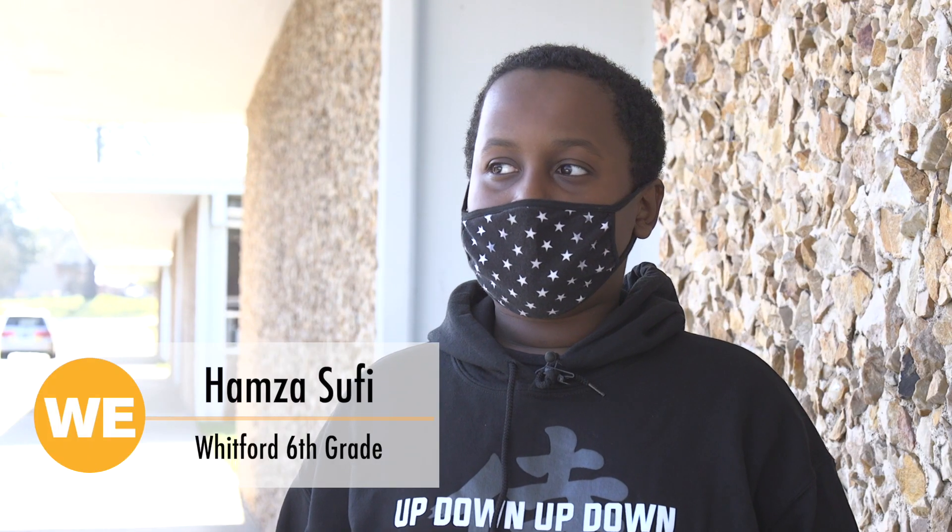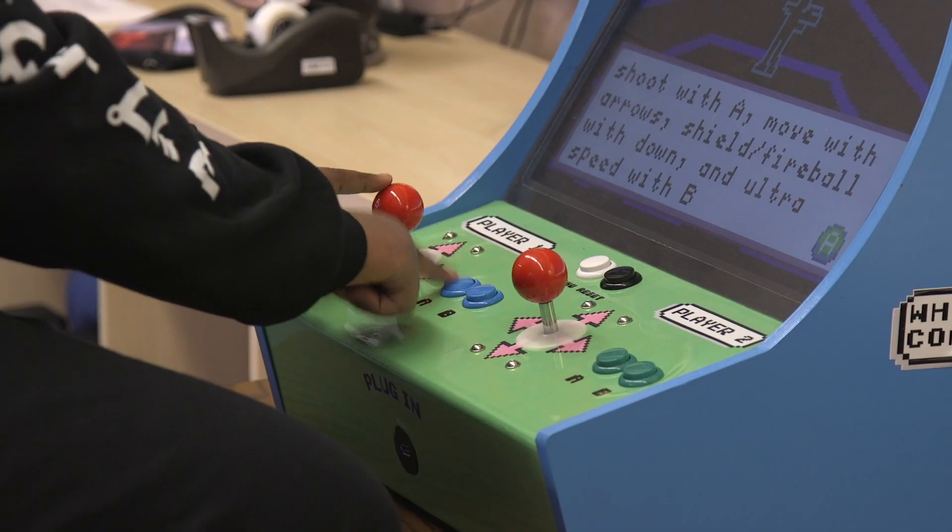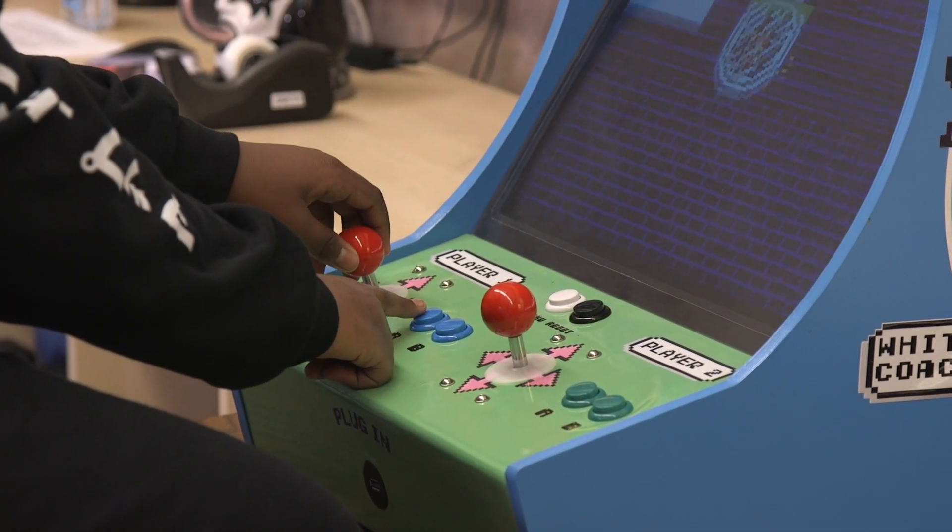My game is called Pizza Chase and it's a game where your character is a smiley face and you run around the screen chasing pizzas before the timer runs out.